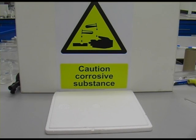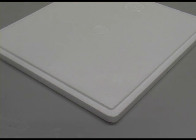Corrosive substances can do great amounts of damage to skin, equipment, even the floor. The corrosive substance sign tells you you should be careful of it. By way of example, let's see what this chemical can do to polystyrene. Imagine if that was your hand.